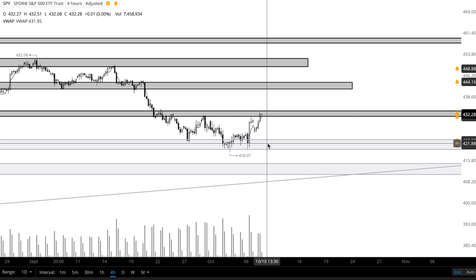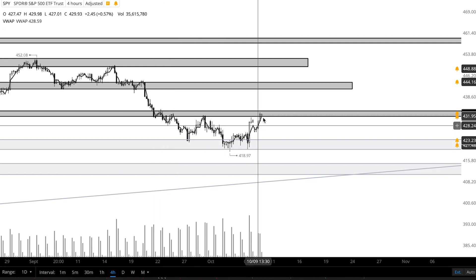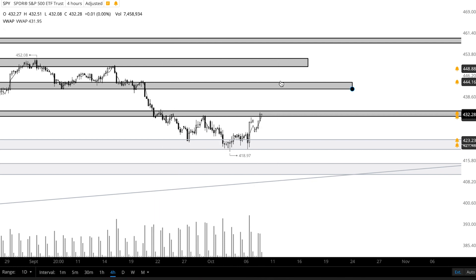If price does pull back into the support zone, I'd probably want to see price touch near the top of it and then show some strength to be confident enough to take a long position. Price is starting to curl out so we could see momentum continue towards the upside, as we do have a sort of inverse head and shoulders going on here, which is a bullish reversal pattern. So right now this whole setup does favor the bulls.